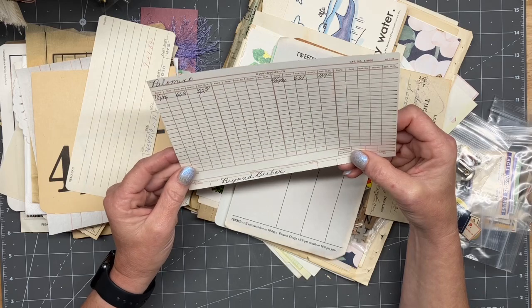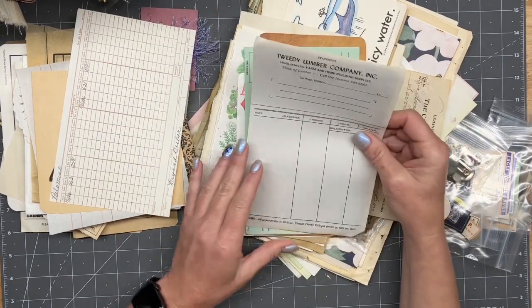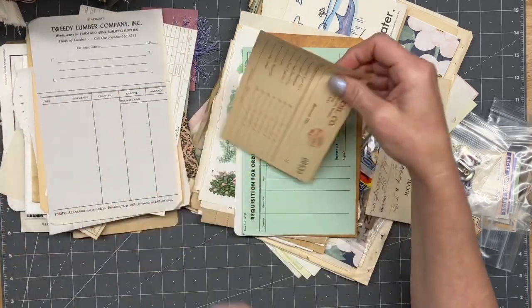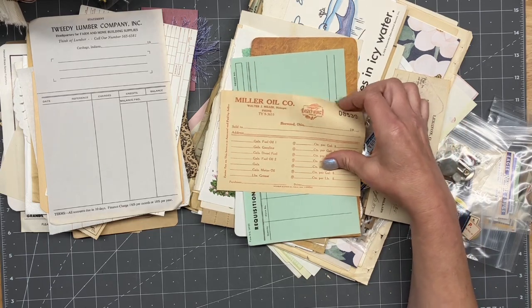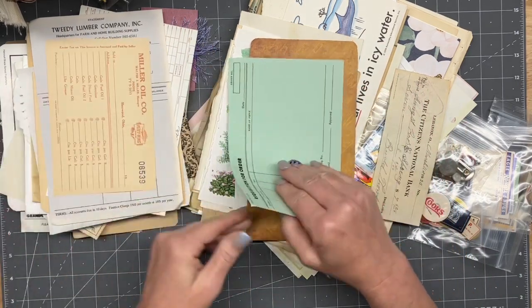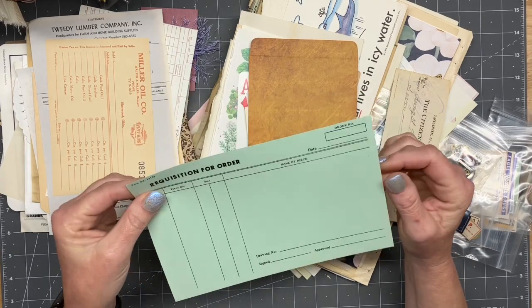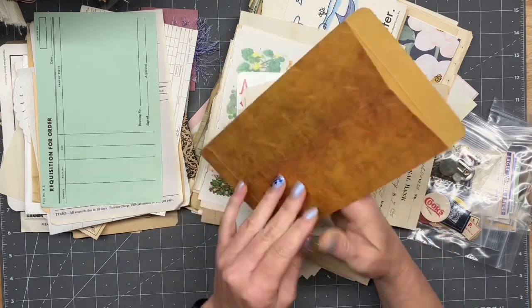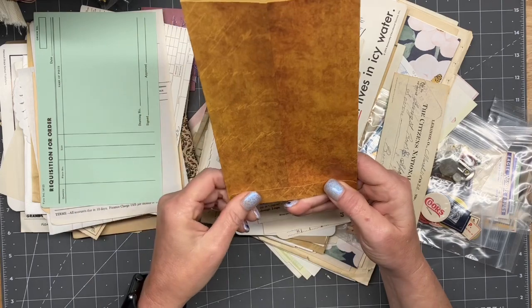Palomino. That's pretty cool. Tweedy Lumber Company, Inc. That's pretty cool. Miller Oil Company. Requisition for an order — pretty cool. That looks really cool.